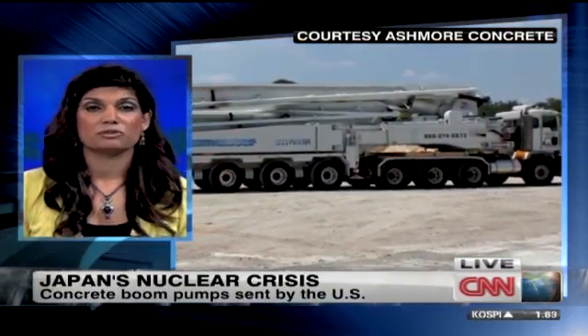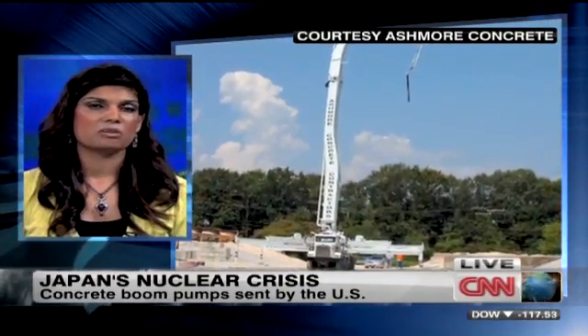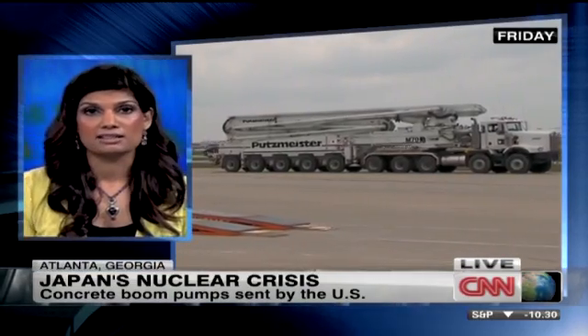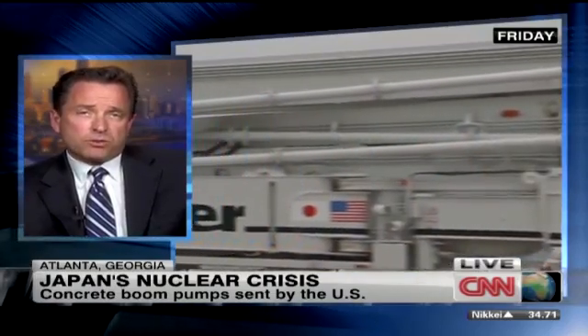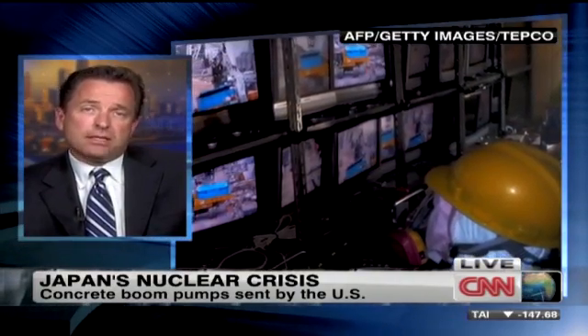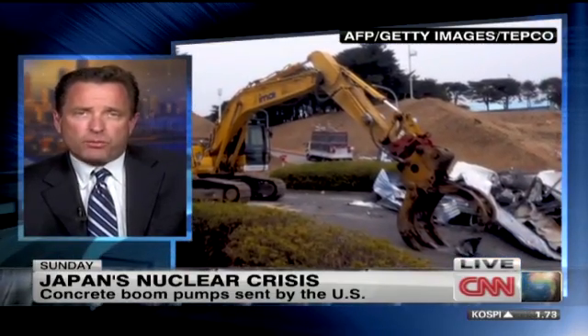Taking this full circle — the interesting thing about these pumps is they are originally concrete pumps, and for now they'll pump water. But there's been a lot of talk about the possibility of actually channeling cement into those reactors to shut them down and cut off the radioactivity. Is that a plausible scenario? That's absolutely a plausible scenario — Putzmeister was involved by sending 11 concrete pumps during the Chernobyl accident in 1986, and that's exactly what they did there. TEPCO at this point doesn't share what their plans are with us.